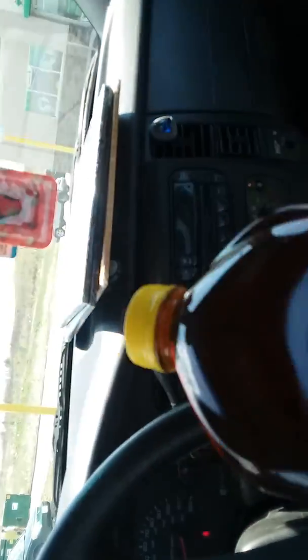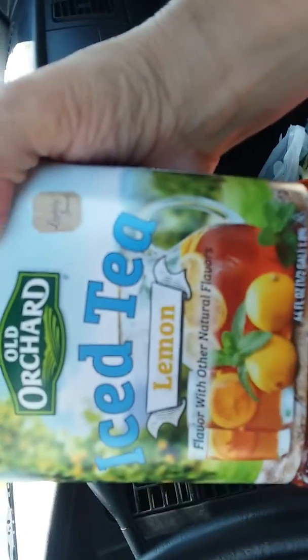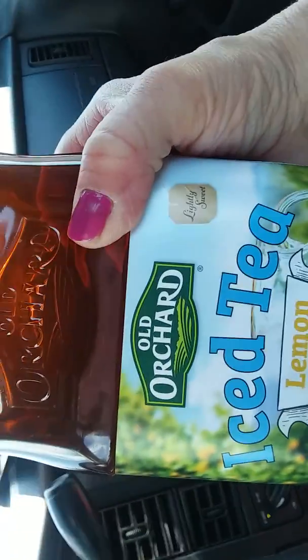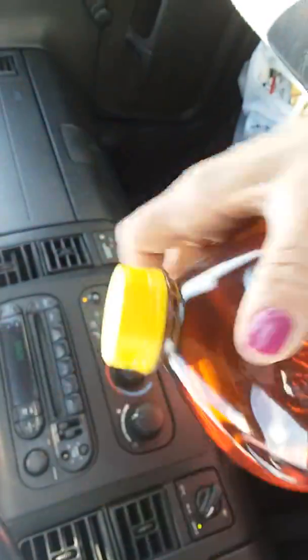And then this is new y'all — I've not seen this before. I don't know if y'all have bought this before, but I've never seen it. It's iced tea with lemon, a big 64-ounce container for a dollar. I thought, well, you know what, we're going to give that a try — so I got that.